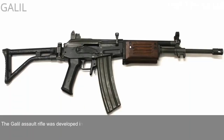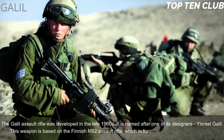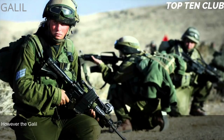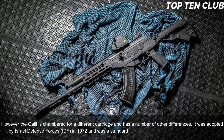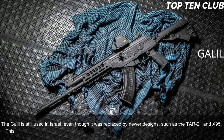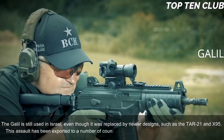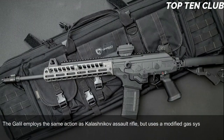Number 6: Galil, Israel. The Galil assault rifle was developed in the late 1960s and is named after one of its designers, Israel Galil. This weapon is based on the Finnish M62 assault rifle, which is itself a clone of the Soviet AK-47, though the Galil is chambered for a different cartridge and has a number of other differences. It was adopted by the Israel Defense Forces (IDF) in 1972 as the standard-issue infantry weapon until the early 1990s. The Galil is still used in Israel and has been exported to more than 30 countries. It employs the same action as the Kalashnikov but uses a modified gas system from the Finnish M62, which reduces recoil.